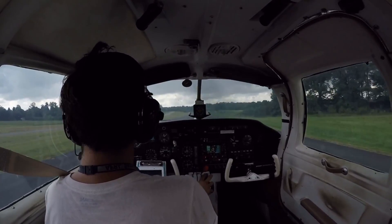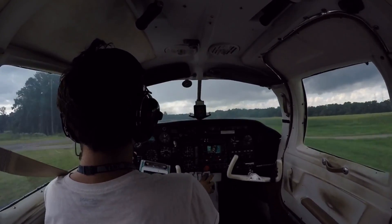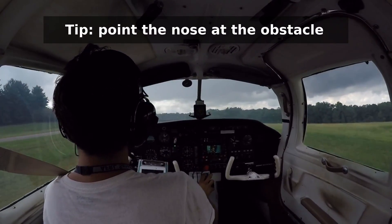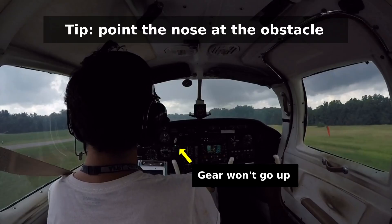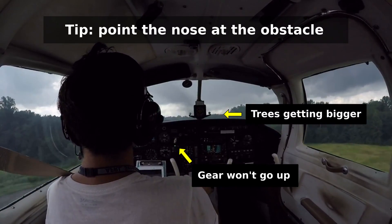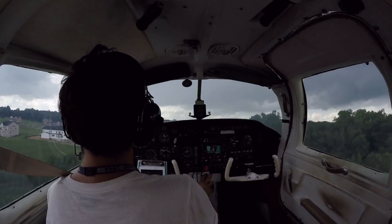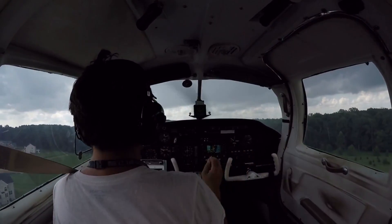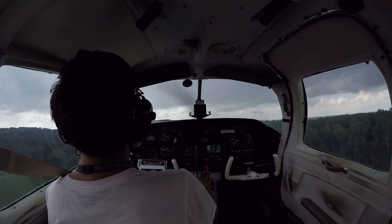A tip my primary instructor taught me for managing angle of attack during max performance takeoffs is that if an obstacle on the horizon line is starting to worry you, point the nose right at it as if you were trying to hit it — the airplane will make sure that you don't. Obviously that trick is no substitute for flying the correct speeds, but it's a good way to keep yourself from pulling back when your life depends on getting the max possible performance out of the aircraft.